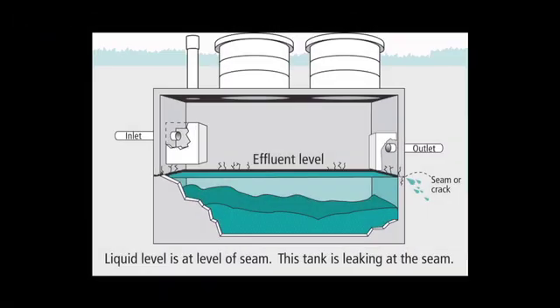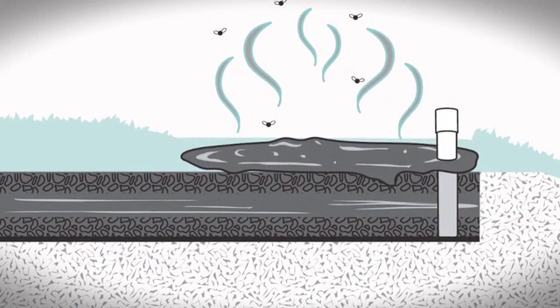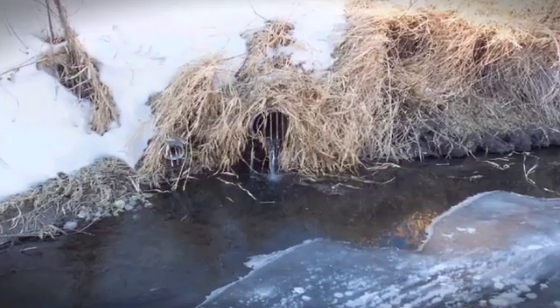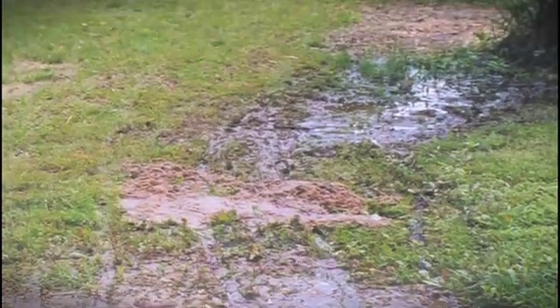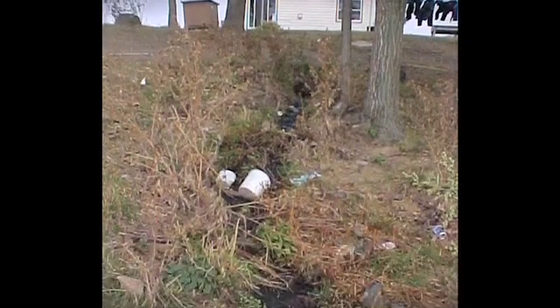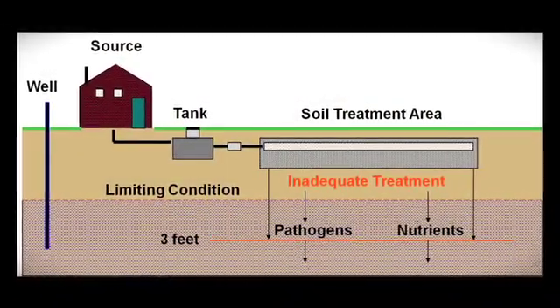Even systems that appear to be working well or were previously permitted may allow nutrients or pathogens to reach surface or groundwater. Systems that discharge directly to a ditch, stream, lake, field tile, or groundwater never provide adequate treatment.